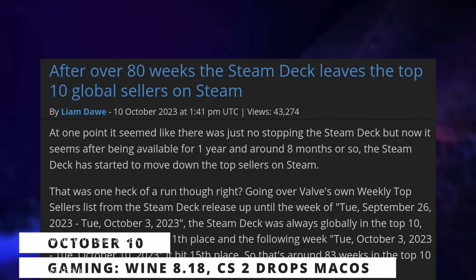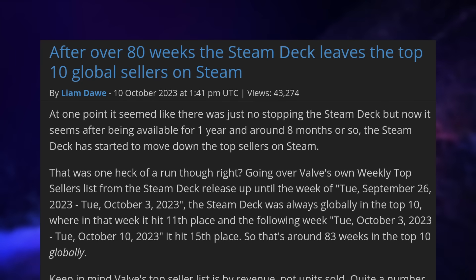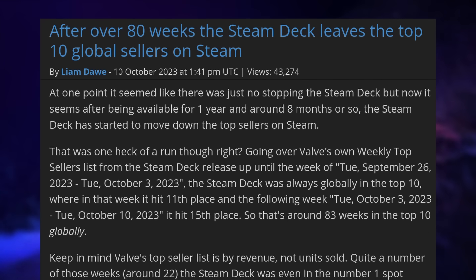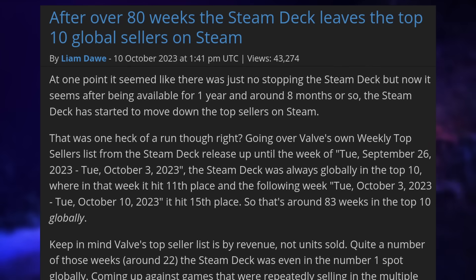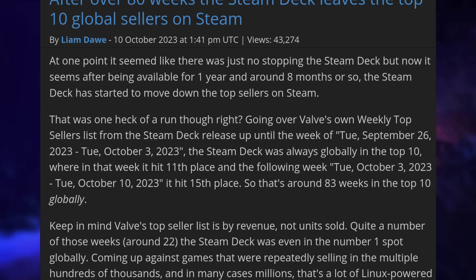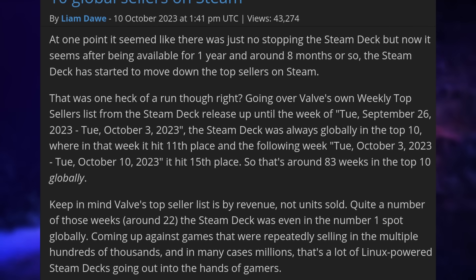Let's finish this episode with the gaming news. First, the Steam Deck has now dropped from the top sellers list on Steam, at least from the top 10 list. After consistently being in there for more than a year and a half, it finally dropped to 11th place. It's still pretty high, as that's a global ranking for all Steam sales. It's not super surprising, as competition is now more intense in this space, and the Deck is the exact same hardware as when it was released, so there are bound to be some people opting to buy something else — and the Deck might slowly be reaching saturation for its intended target.